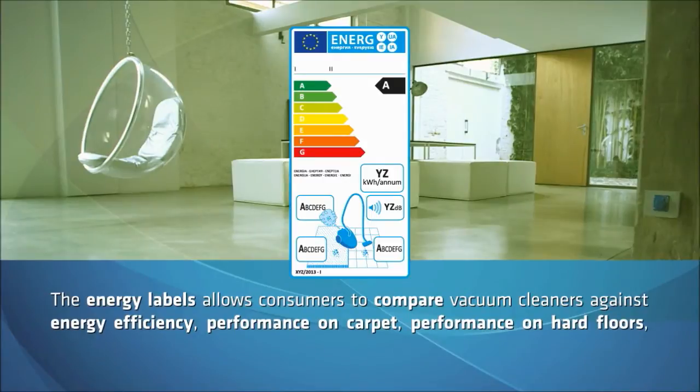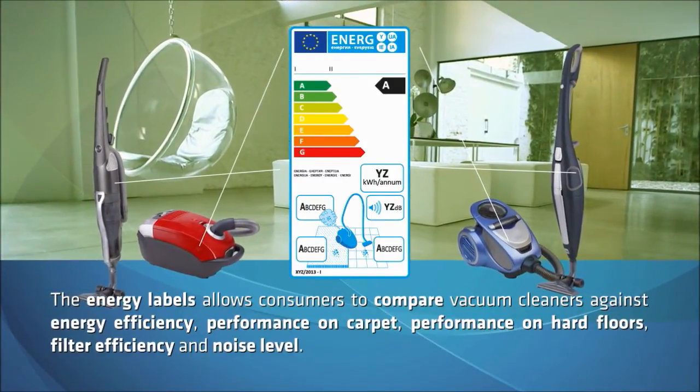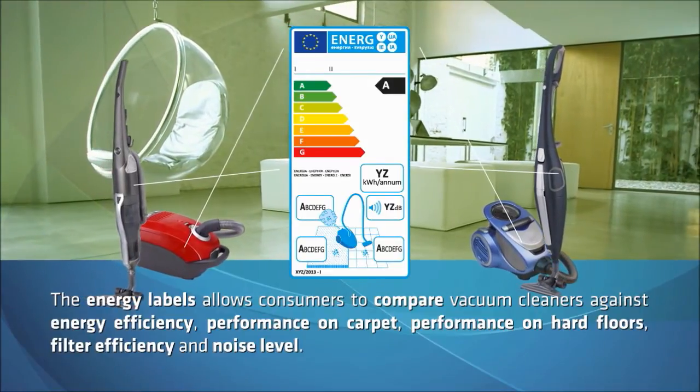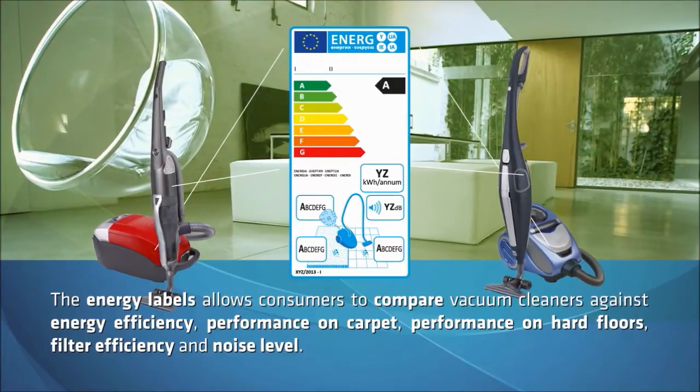The energy labels allow consumers to compare vacuum cleaners against energy efficiency, performance on carpet, performance on hard floors, filter efficiency and noise level.